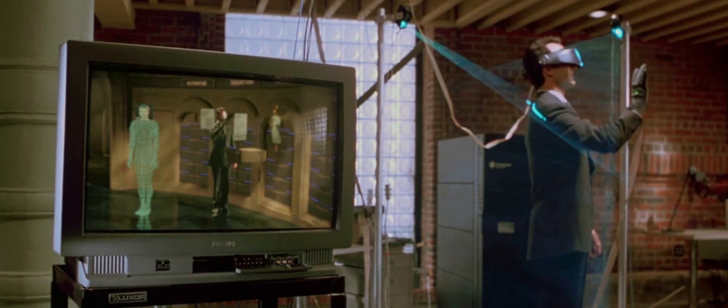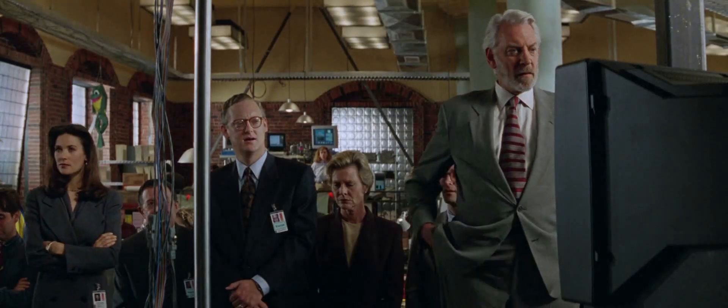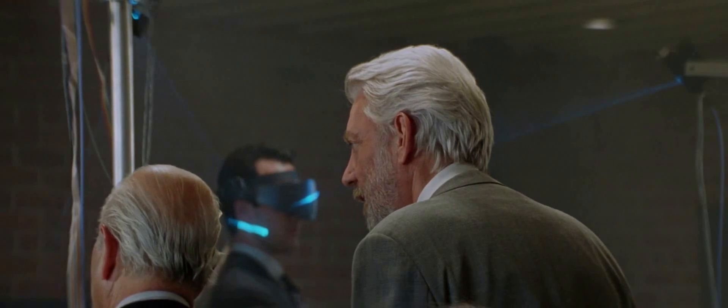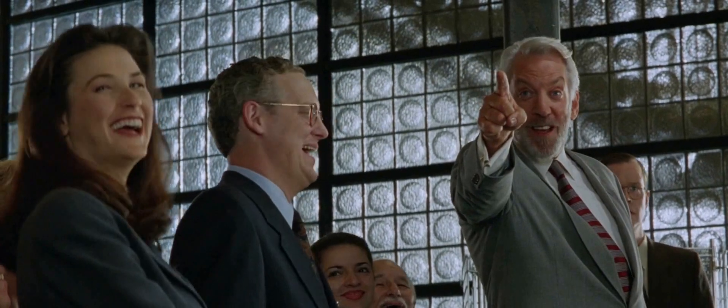This looks good. Hold on. What is that? I believe it's all your financial records, Bob. Turn that damn thing off!